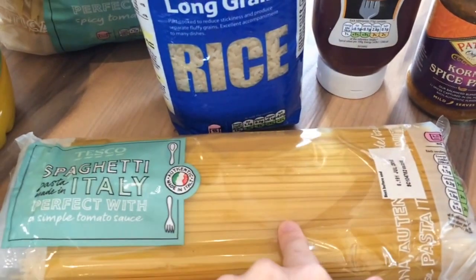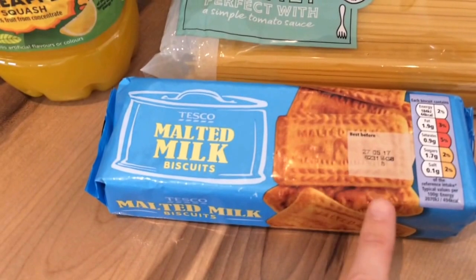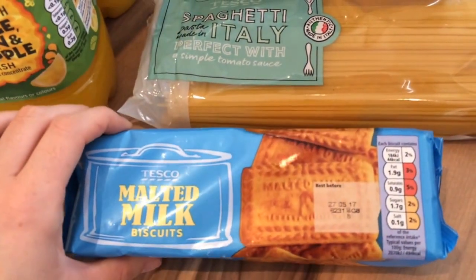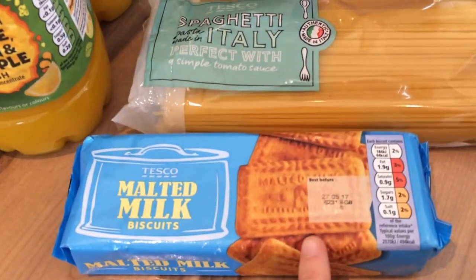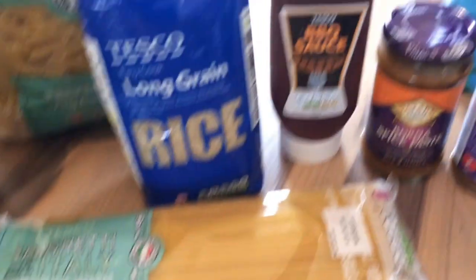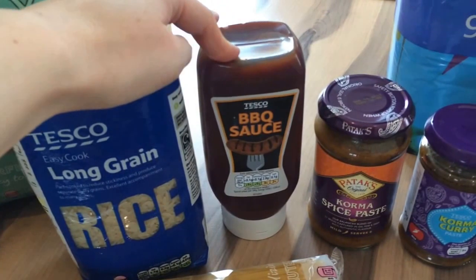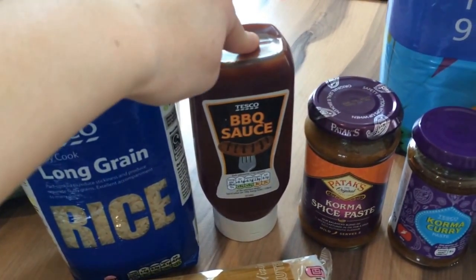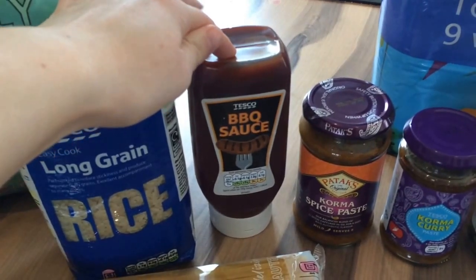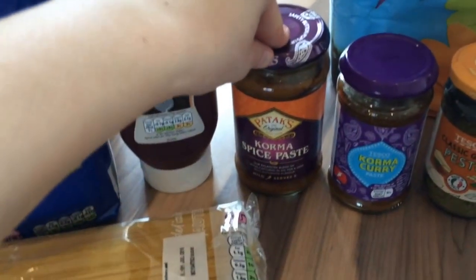I got a big packet of spaghetti because we're going to have bolognese one night. I got a pack of malted milk biscuits because Elle likes to have a biscuit now and it's handy to have plain ones — I don't always want her having chocolate biscuits so I thought I'd try those. I bought a bottle of barbecue sauce because I like to have that in the house — I use it sometimes for pizza sauce and also for barbecue meals.